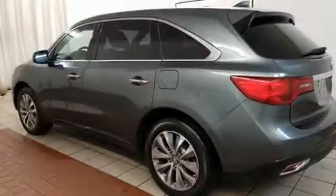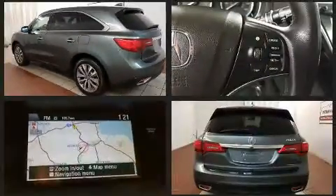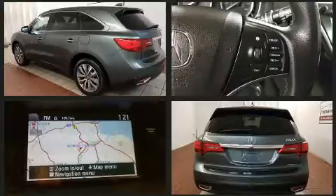Treat yourself to a test drive in the 2015 Acura MDX. With just over 25,000 miles on the odometer, this four-door sport utility vehicle prioritizes comfort, safety, and convenience.